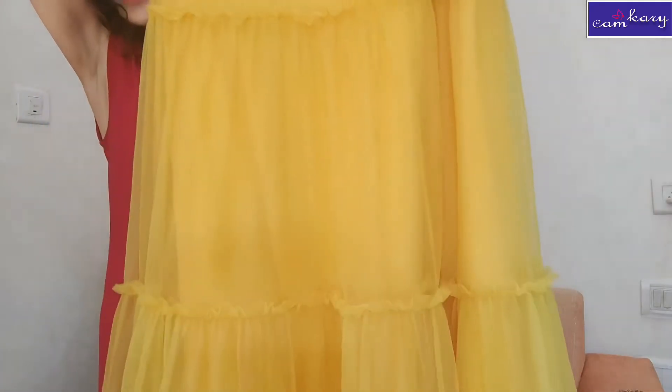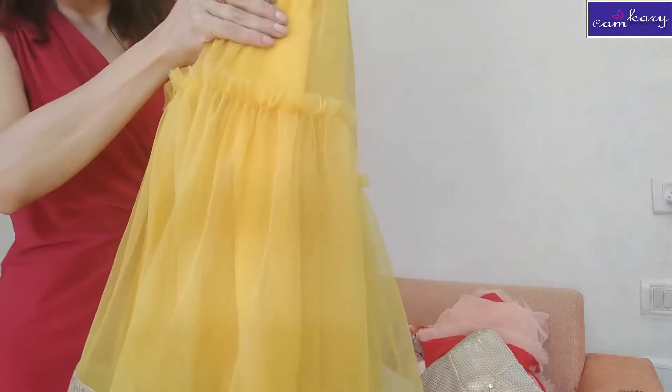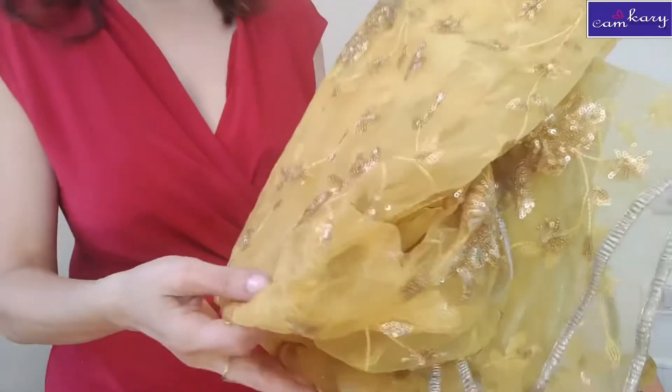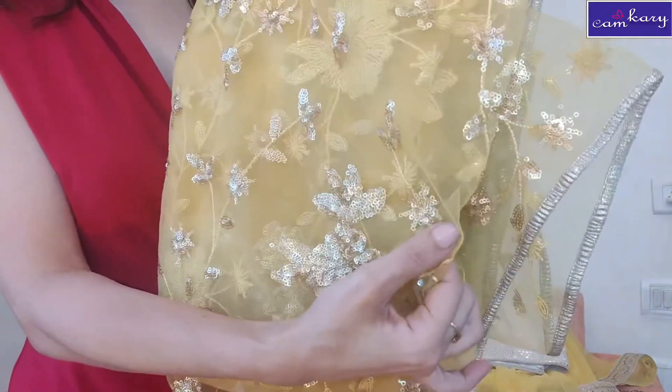It has these ruffles and this border. The blouse has short sleeves, so petite girls can also wear it, and tall girls can wear it either. The highlight of this dress is the dupatta — look at this, it has beautiful sequins work in knitted fabric.